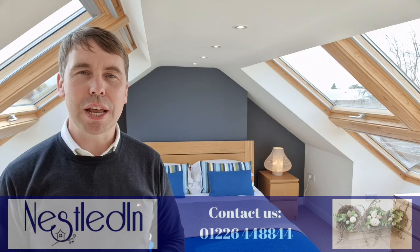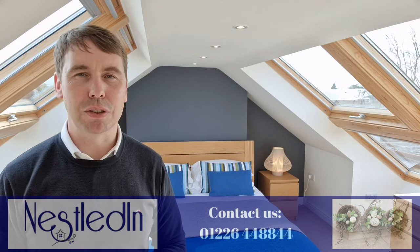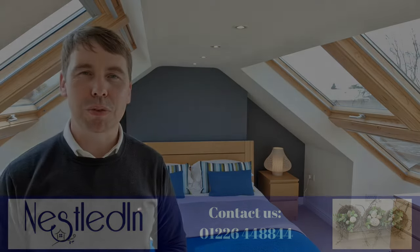To view it, please contact our office. Our telephone number is 01226 448844 and our email address is hello@nestledin.co.uk. If you've got any questions, please do get in touch — we would love to help. Thank you so much for watching.